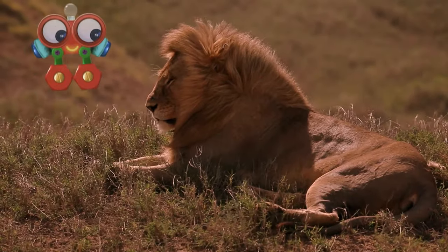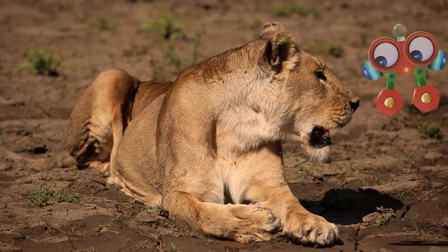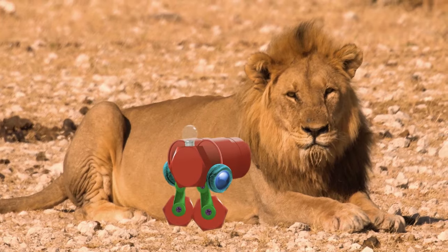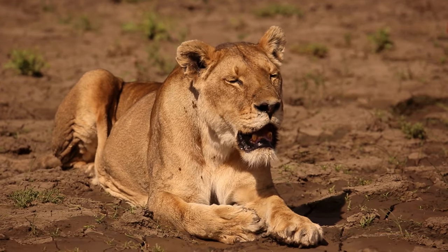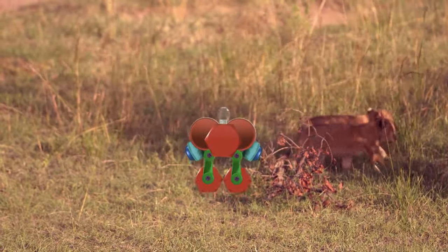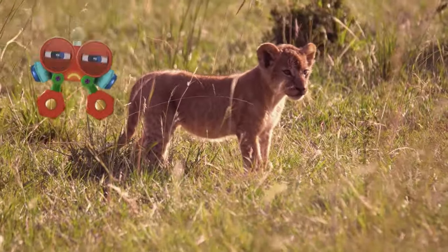Lions are big cats — very big. This big cat is called a lion, and it's a girl lion, called a lioness. They look alike, but there are a few things that make them different. Look at the lion's fur — the male lion has beautiful fur around his head called a mane. The lioness doesn't have this mane, and the lion is also bigger than the lioness. These little lions look like kittens, but they're called cubs, and they live with their mothers. The lionesses take care of their cubs all day long.